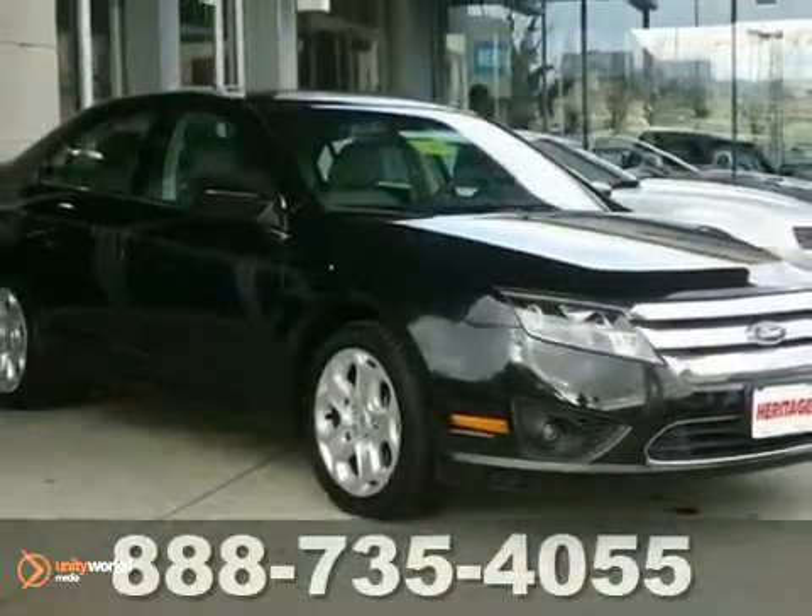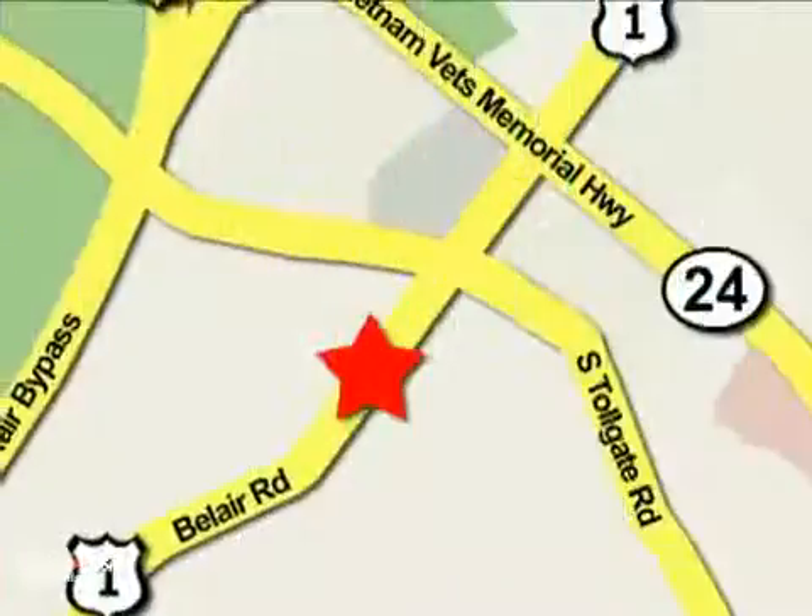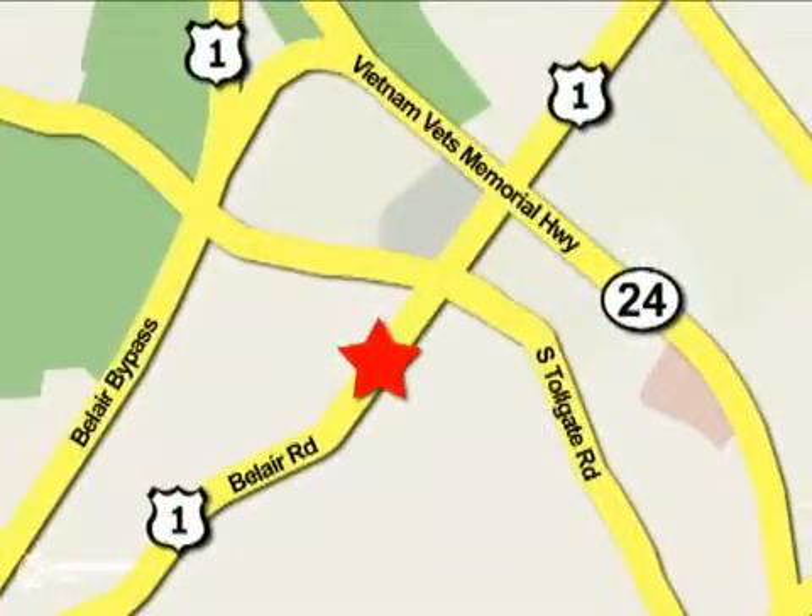See it for yourself today. Mile One Heritage Cadillac of Bel Air is conveniently located at 716 Bel Air Road in Bel Air.